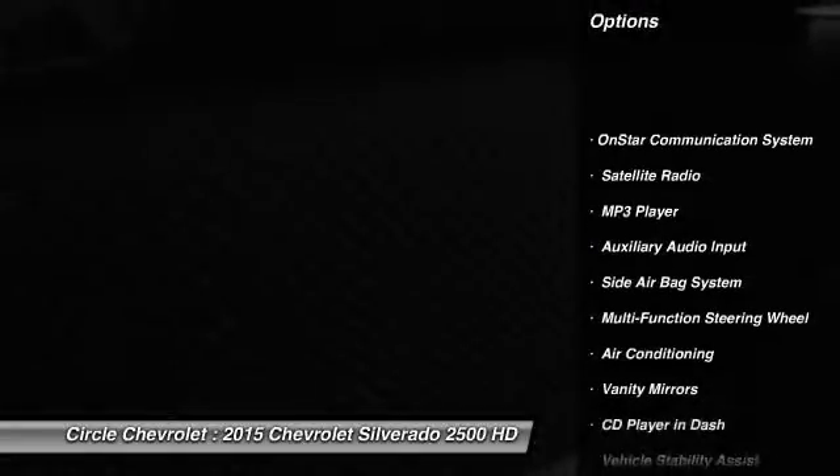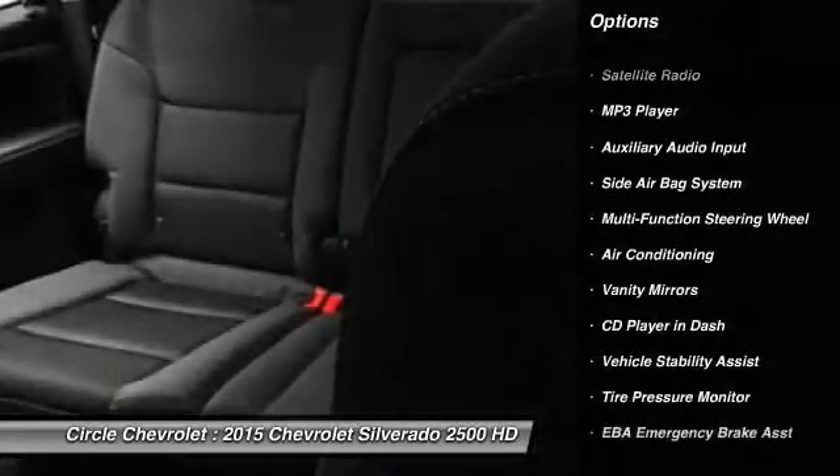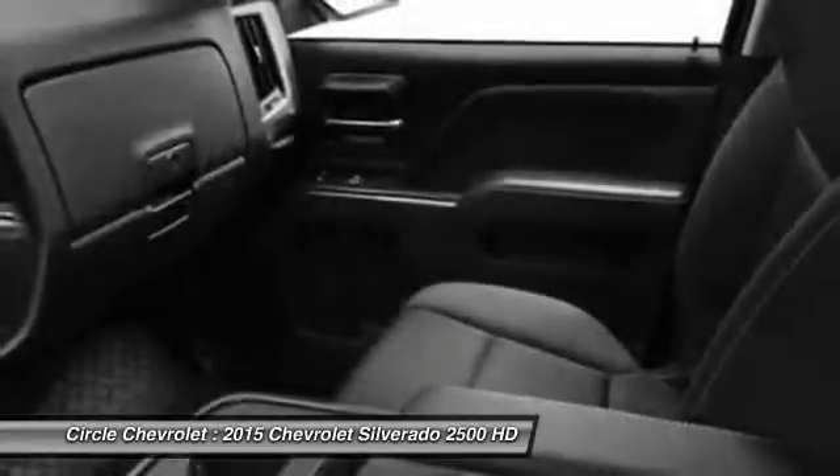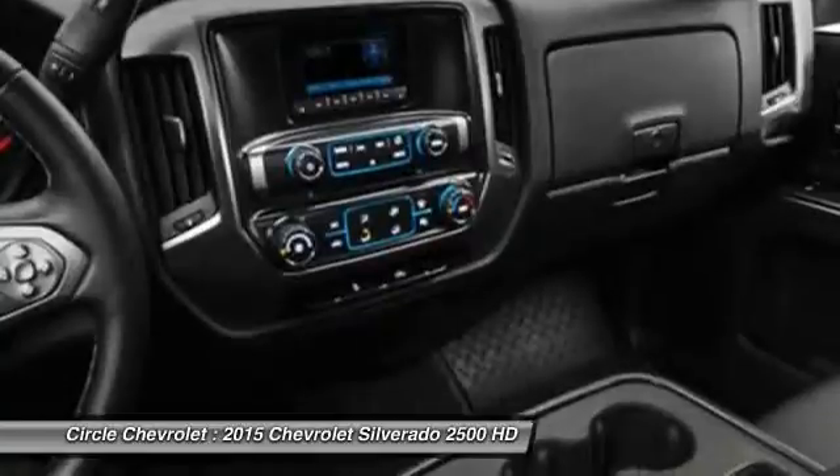OnStar, dual airbags, front air conditioning, auto express down window, floor mats, remote power door locks, child safety locks, side airbag system, clock, power windows.